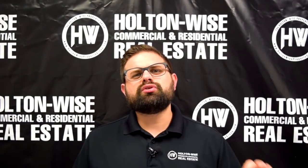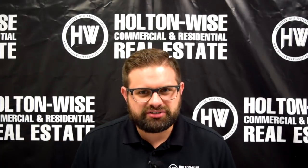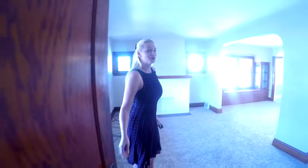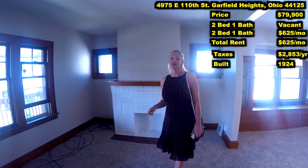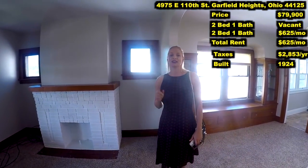Holton Wise sent one of our realtors, Juliana Matter Varner, out to Garfield Heights to provide us with a complete video tour of her latest investment opportunity. So here we have a duplex at 4975 East 110th Street and the price is $79,900.